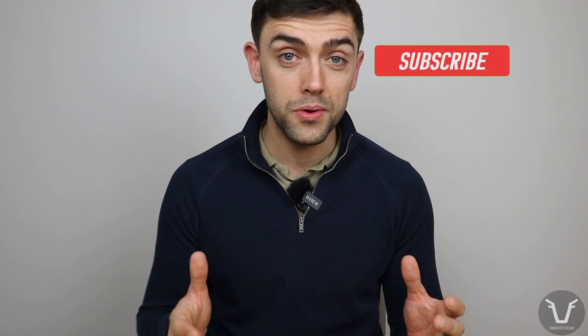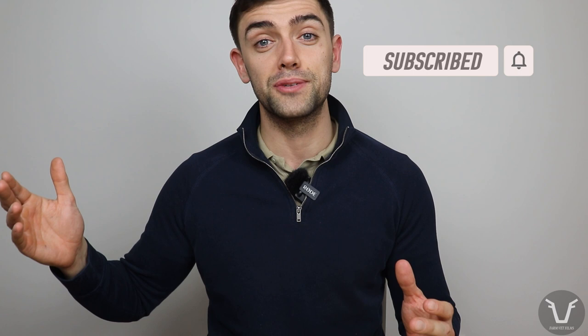For more information about nematodirus, I would advise phoning, texting, or WhatsApp-ing your vet — they will know the area around you and the challenge at any given time. If you enjoyed this video, don't be afraid to click subscribe, ring the little bell next to it to get notifications about new videos, give the video a thumbs up, and leave a comment with any feedback.